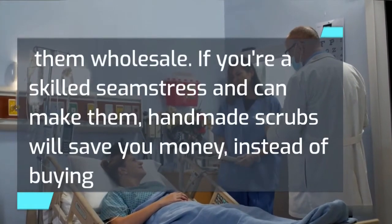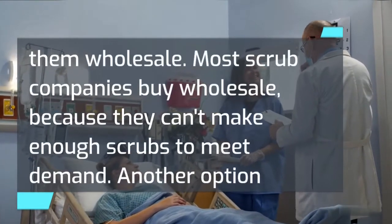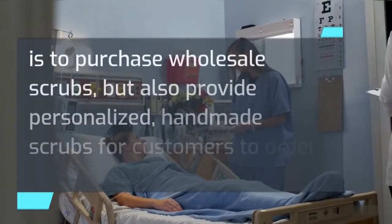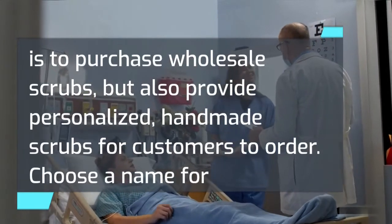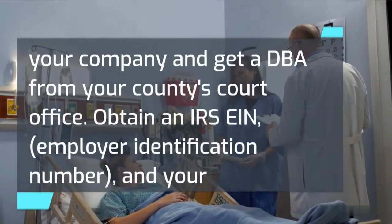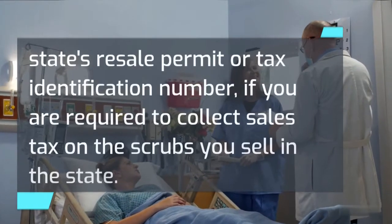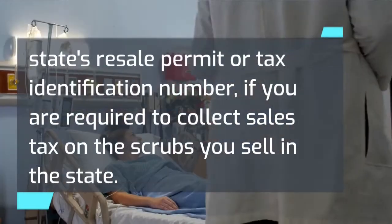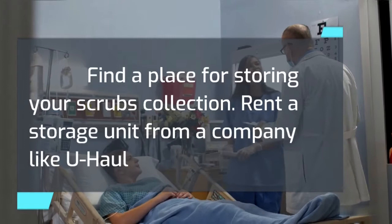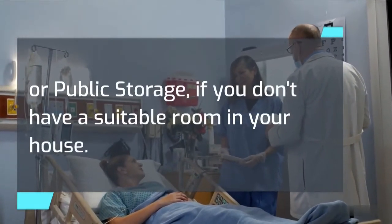If you're a skilled seamstress and can make them, handmade scrubs will save you money instead of buying them wholesale. Most scrub companies buy wholesale because they can't make enough scrubs to meet demand. Another option is to purchase wholesale scrubs but also provide personalized, handmade scrubs for customers to order. Choose a name for your company and get a DBA from your county's court office. Obtain an IRS employer identification number, and your state's resale permit or tax identification number if you are required to collect sales tax. Find a place for storing your scrubs collection — rent a storage unit from a company like U-Haul or Public Storage if you don't have a suitable room in your house.